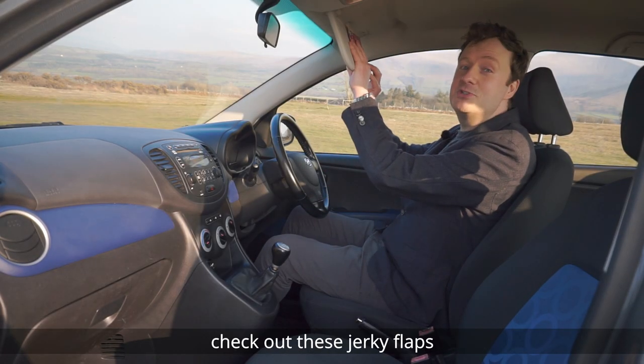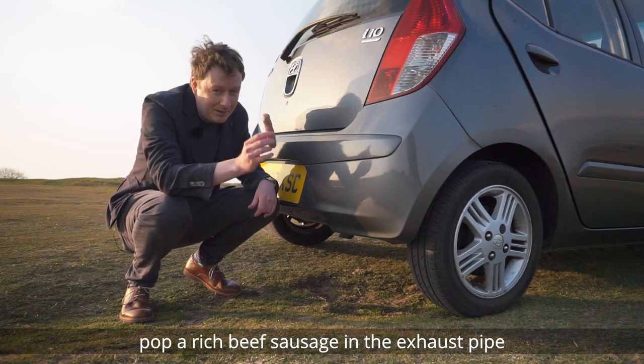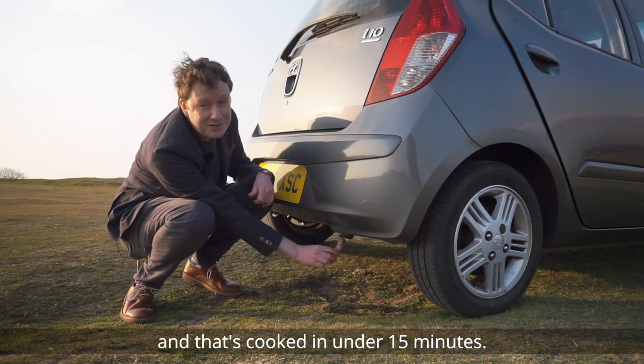And also, check out these jerky flaps — perfect for life on the road. And round the back, pop a rich beef sausage in the exhaust pipe, take her for a spin, and that's cooked in under 15 minutes.